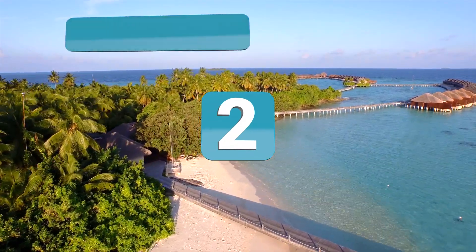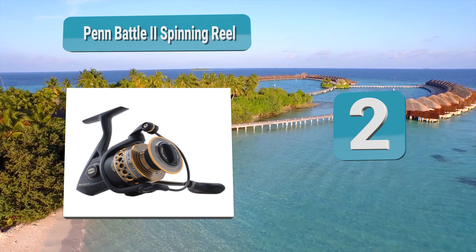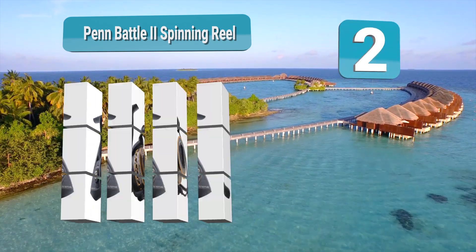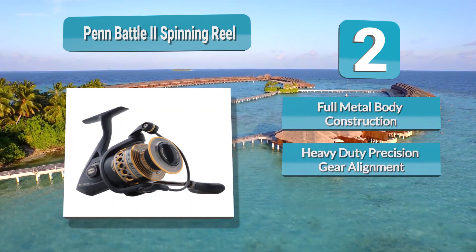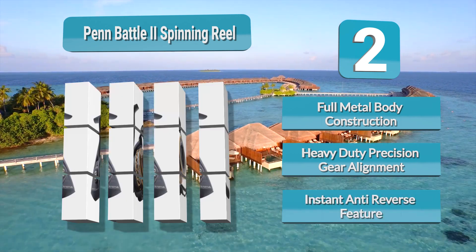Number two: the Penn Battle 2 Spinning Reel. The Penn Battle 2 is a great all-arounder that is worth your hard-earned money — as are most Penn saltwater reels. Even with a pretty affordable price range of just over $100, the Battle 2 has impressed a lot of anglers with its performance, longevity, and ability to serve as an everyday reel.